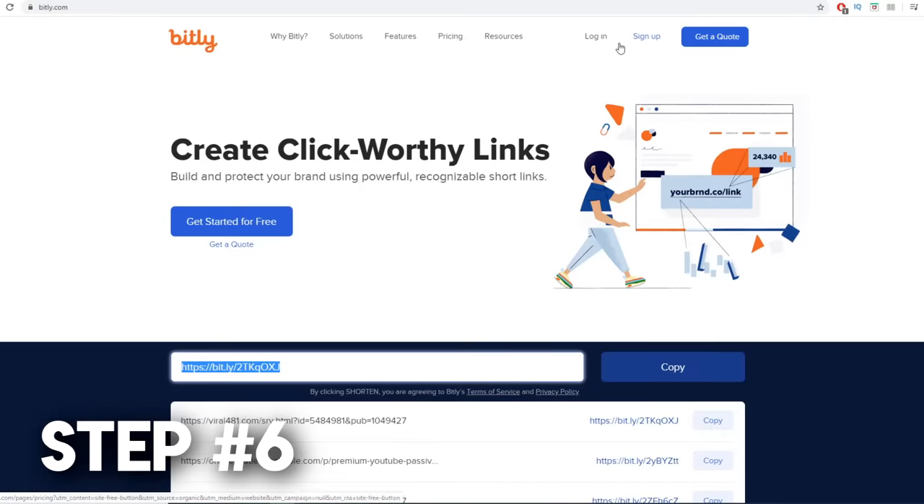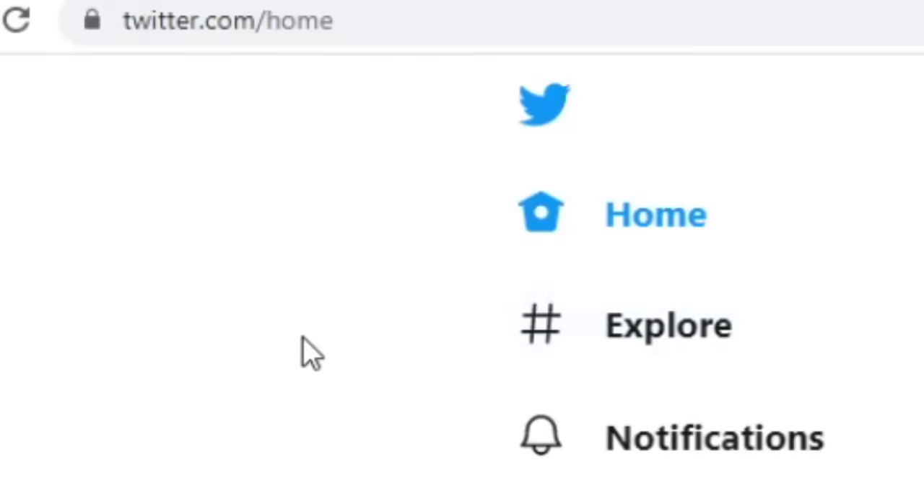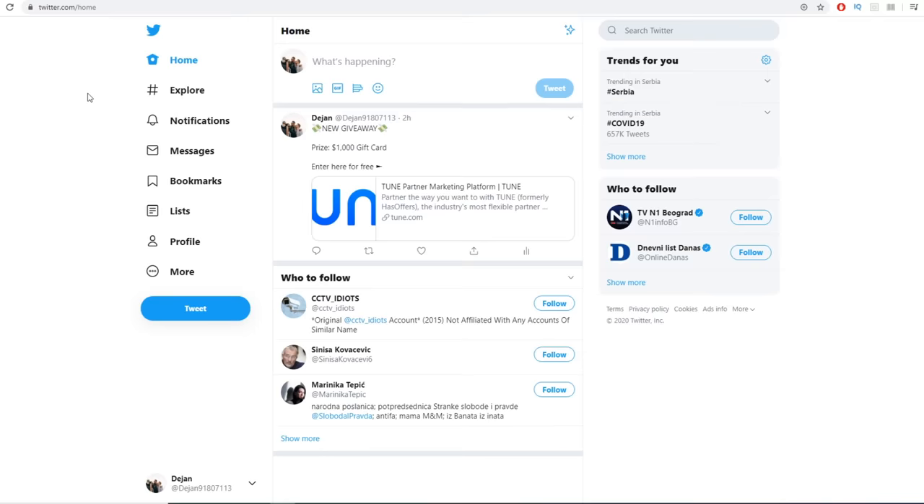Step number six: once you have done all of this, all you need to do is come over to Twitter.com. Sign up to Twitter — it's absolutely free, and most of you guys are probably already signed up. Once you do, you do not need any followers. This can literally be your first day on Twitter and you're still going to be able to do this, because we're just using this platform to cash out our money from YouLikeHits.